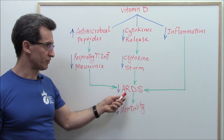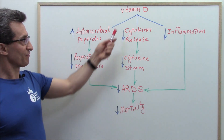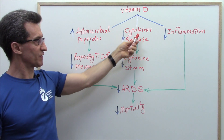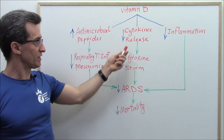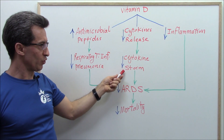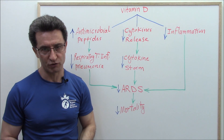The second mechanism: vitamin D decreases the release of cytokines. Cytokines are small proteins important in cell signaling. When the release of cytokines decreases, cytokine storm goes down, ARDS decreases, and the mortality rate drops.